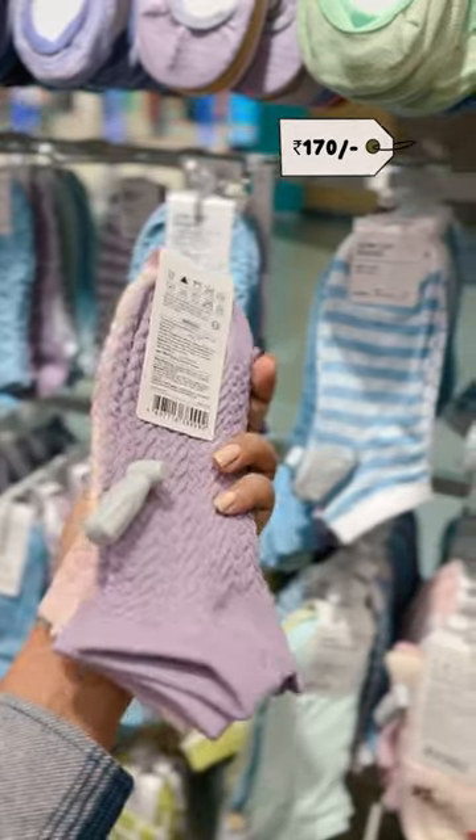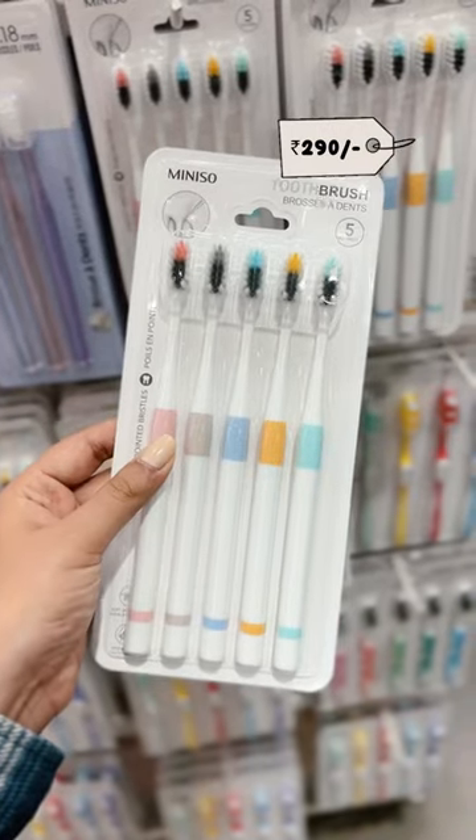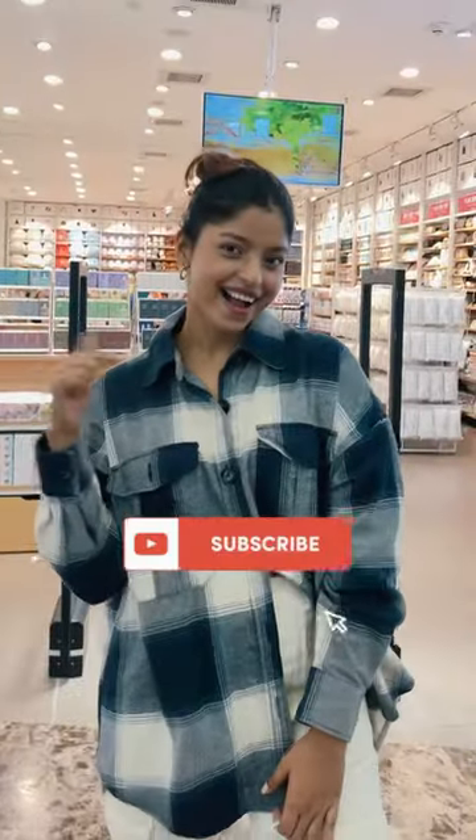Set of two fuzzy socks. This soap dispenser for Rs. 190 and set of cute brushes for Rs. 290. Let me know your favorite and subscribe for more.